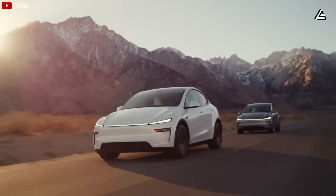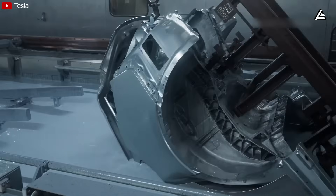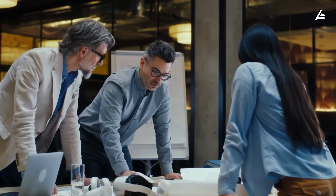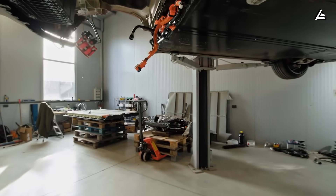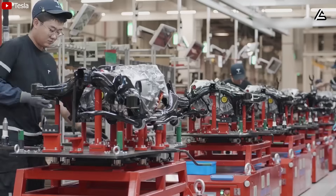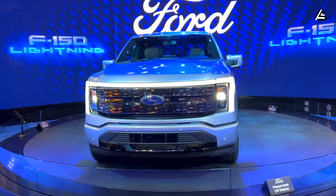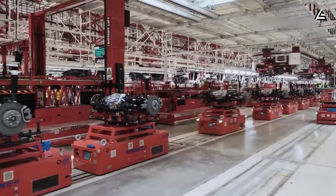This sets a new benchmark for thermal efficiency that competitors can't ignore. Legacy manufacturers are already investing billions to replicate similar technology, because Tesla just proved it works at scale. Industry analysts project this could extend average EV battery warranties by 20% across the board by 2028, reducing long-term ownership costs and accelerating adoption in cost-sensitive markets. When Chevrolet or Ford can credibly promise 12-year battery warranties instead of 8, the psychological barrier to EV adoption collapses for mainstream America.